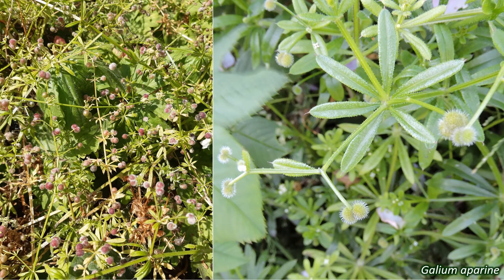The inferior ovary, attached below the rest of the floral parts, becomes a set of paired nutlets in most species, though Rubia peregrina, wild madder, forms black berries. These fruits may be hooked, warty, wrinkly, or smooth. The hooked ones, like those of Galium aparine, are adapted to catch on animal fur for dispersal, though they do just as good a job of attaching themselves to clothes.